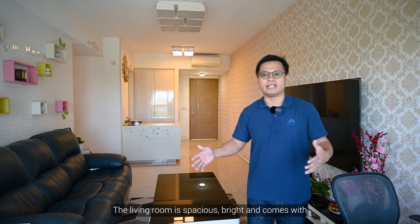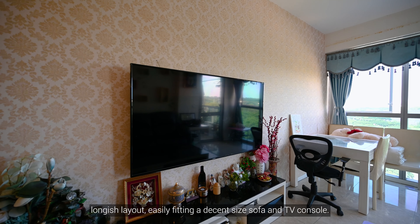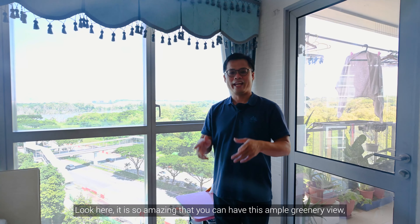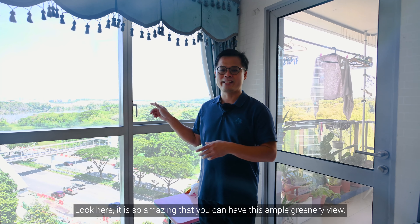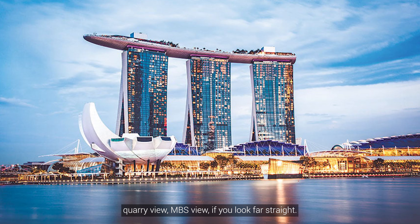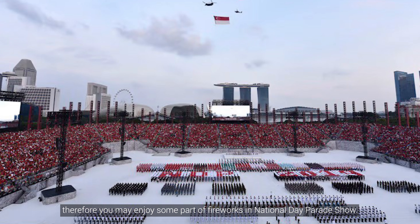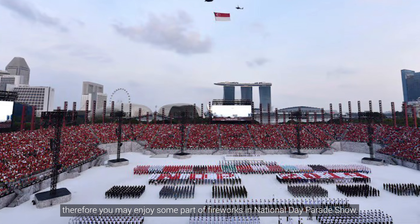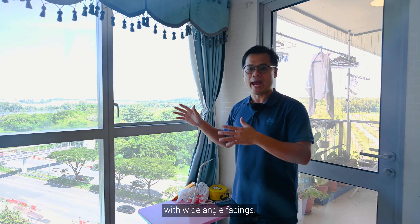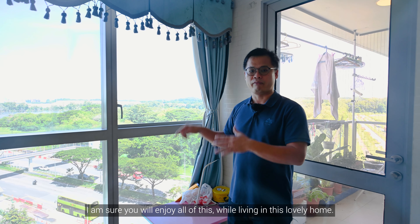The living room is spacious, bright, and comes with a longish layout, easily fitting a decent-sized sofa and TV console. It is so amazing that you can have this ample greenery view, corridor view, MBS view if you look far straight ahead, and pool view just right below. You may even enjoy some part of the fireworks at National Day Parade shows. It is spacious and breezy, totally unblocked, with wide-angle facing.